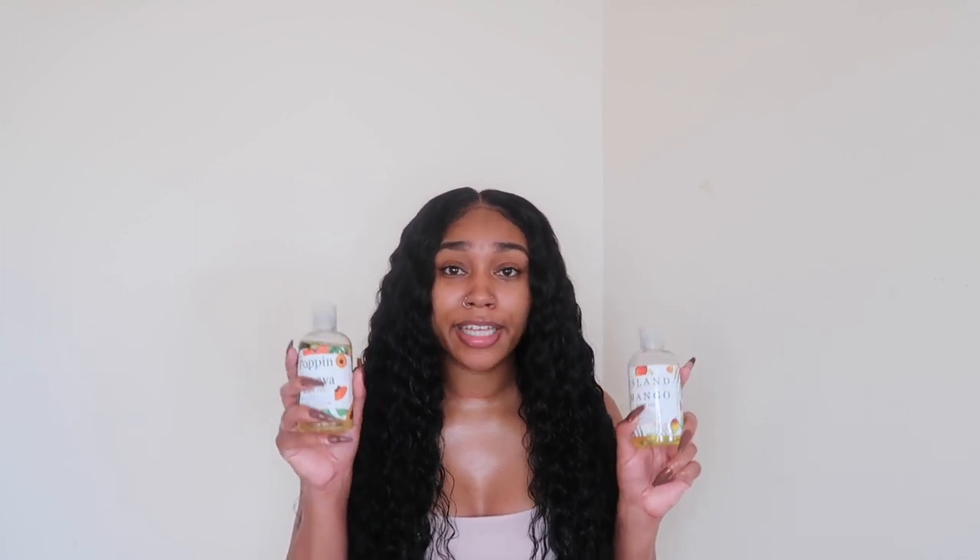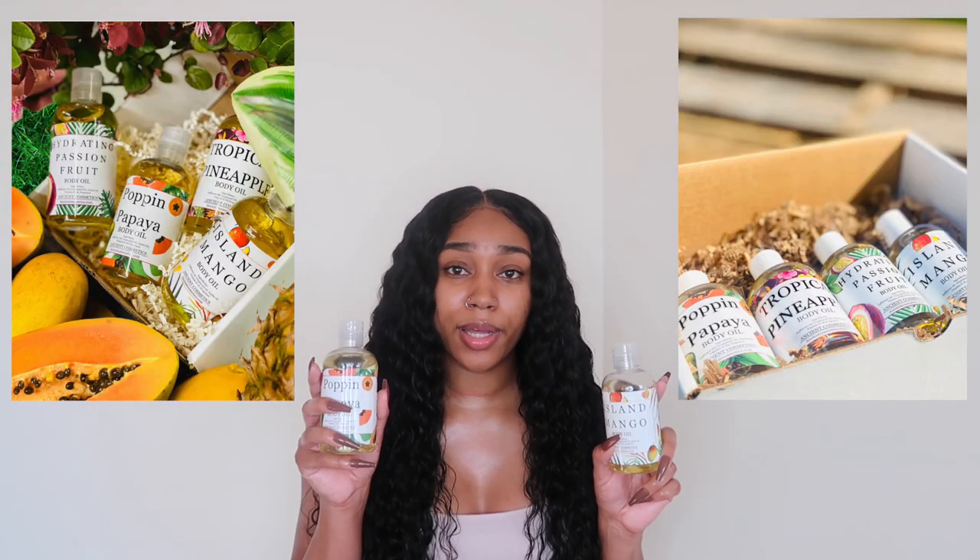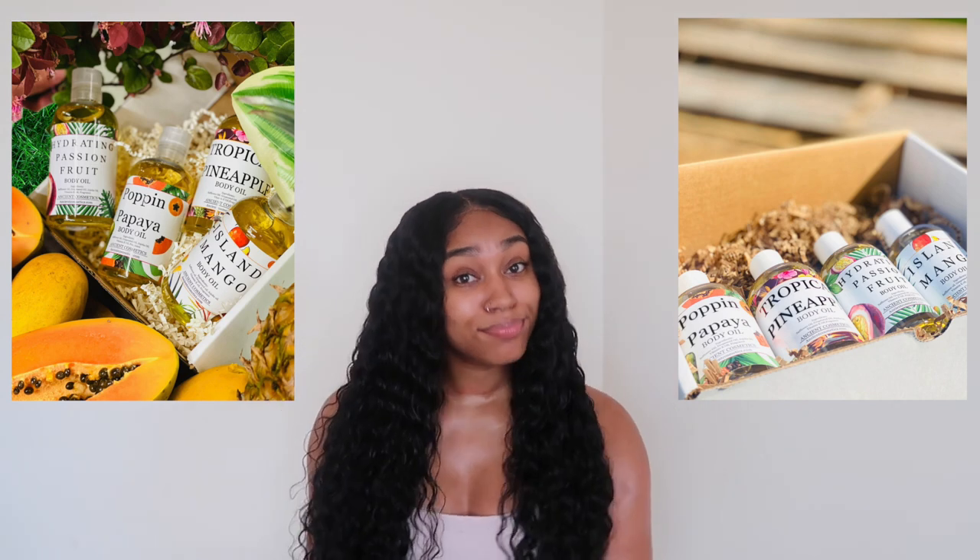Go ahead and check out their body oils — they have other fragrances as well. Check out their other products because it's natural, it's vegan, you got nothing to lose, and their prices are affordable. Go ahead and click the links in my description and check out Ancients Cosmetics. Support black businesses all year, all around, all summer 2021, period.